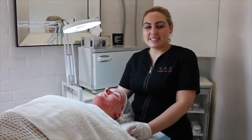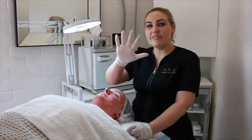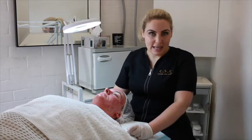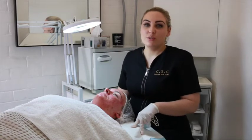Hi everyone, this is Carmen and Yuri from Chelsea Skin Clinic in Perth, West Australia. We are halfway through — this is week 5 of the Skin Games. Today we're going to be doing a DMK alkaline treatment for some resurfacing followed by an enzyme as always, and I'm really starting to notice a difference with Lucy's skin.